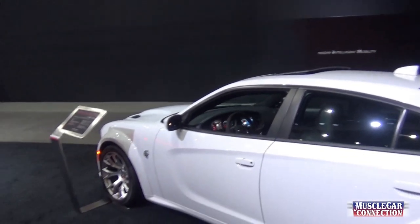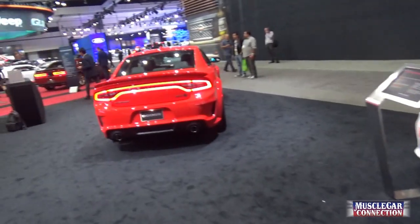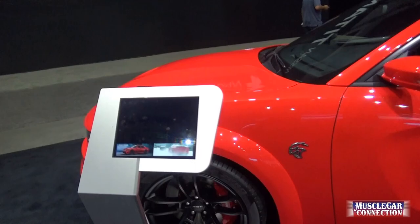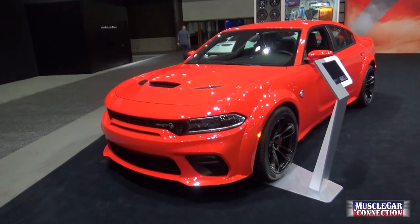Dodge has gone all in on the horsepower race — no doubt about it. They're hell-catted and red-eyed up over here, for sure.